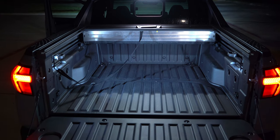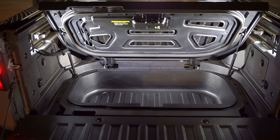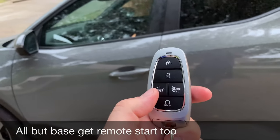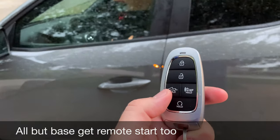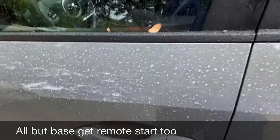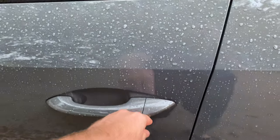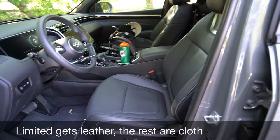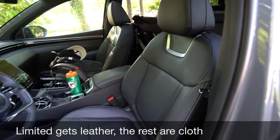The LED bed lighting does a nice job illuminating the bed at night, which is very important on adventures. The key fob still has remote start and can open the tailgate, and there's a sensor integrated into the handle so you can lock and unlock with just a touch.